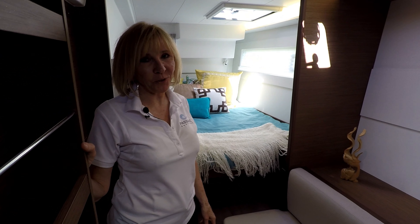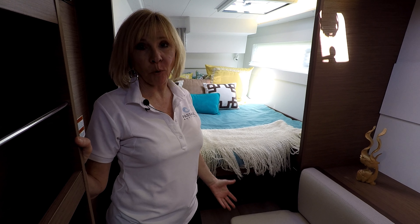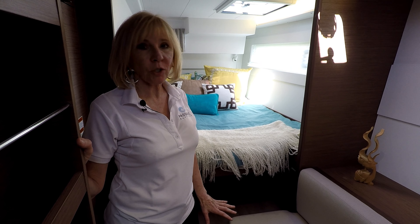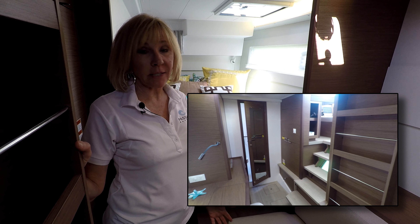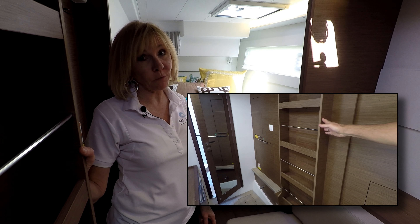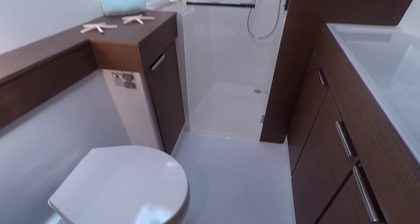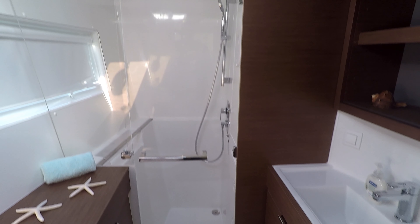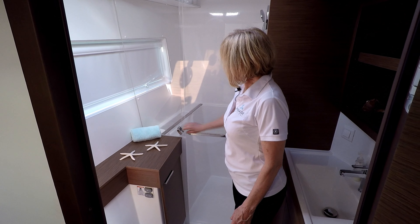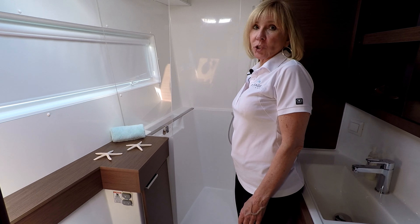I love the owner's stateroom on the Lagoon 40. It occupies the entire port side hull. It has such room, and a sliding hatch door that allows you complete privacy from your friends and family. You are going to absolutely adore the head — it's roomy, it's forward, and it has this incredible full-size fiberglass shower.